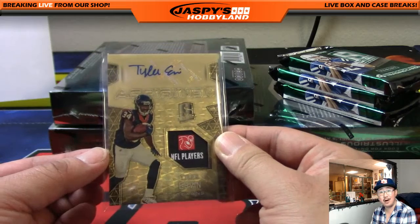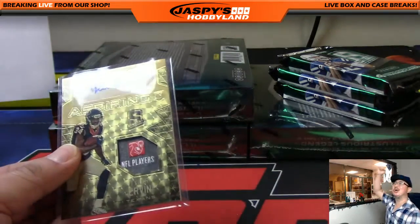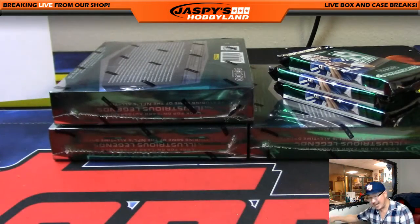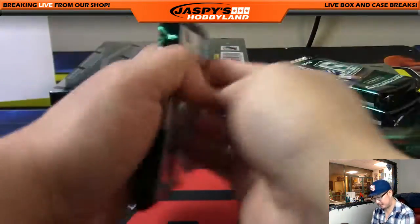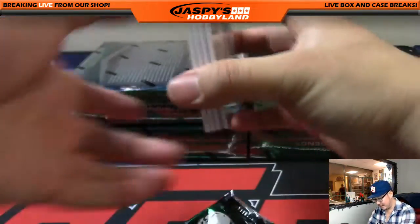Boom! Tyler Irvin aspiring patch and auto — it's the NFL Players tag and the autograph. That's a one-of-one for the Texans. Who's got Houston? Adam K — whoa, hockey Adam K with a late pickup on the Texans — gets the one-of-one. Adam, all aboard the big hit express! That was just out of the first pack as well.